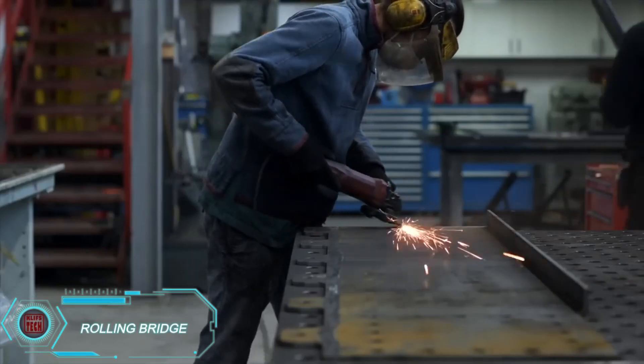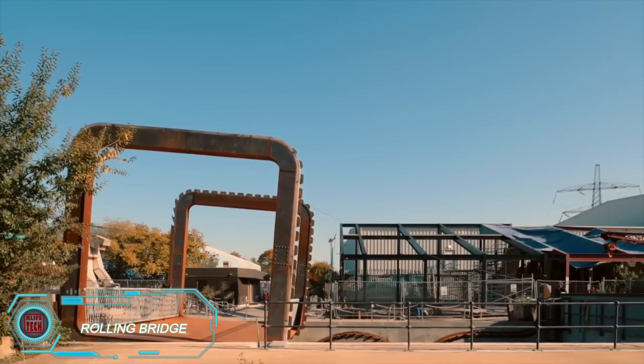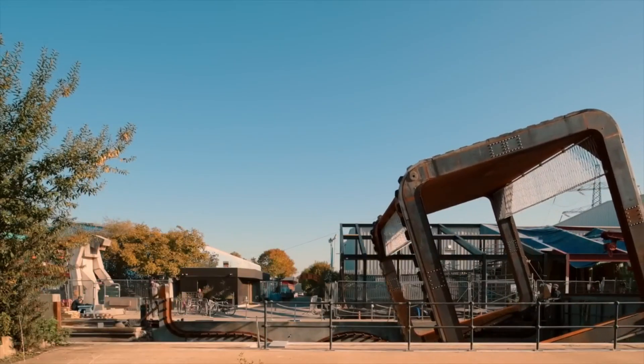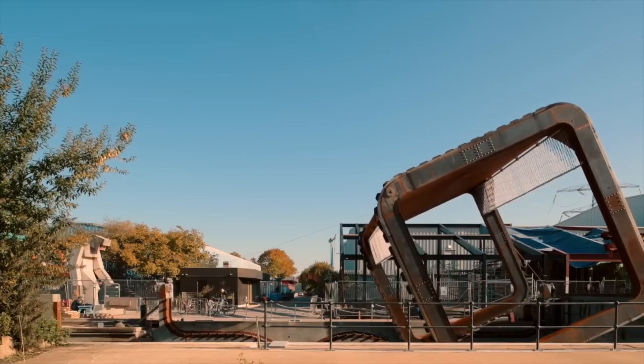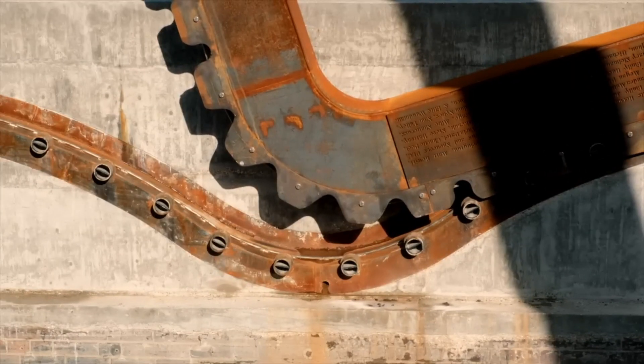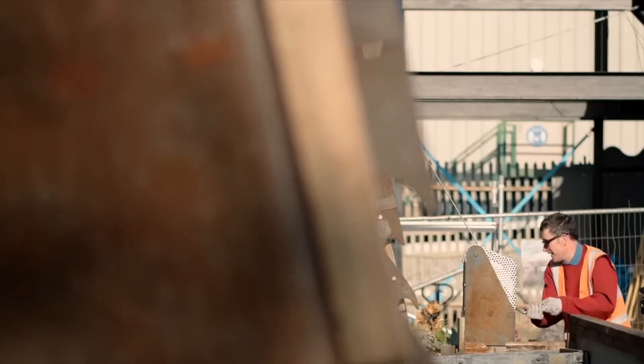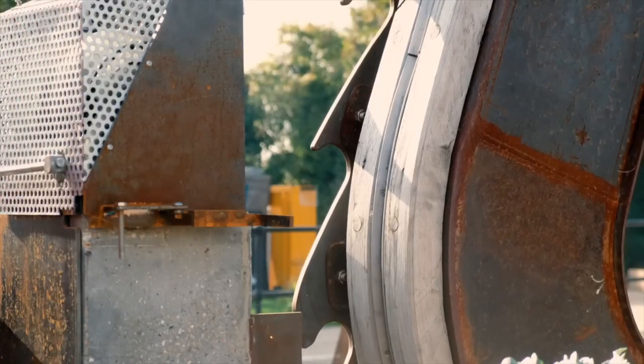While it might not be the most practical way to cross water, the creativity behind this rolling bridge is truly impressive. In just 20 minutes, the 15-ton structure moves using its steel teeth and a rail system. What makes it even more remarkable is that no motors or electricity are required — everything is powered by hand winches.